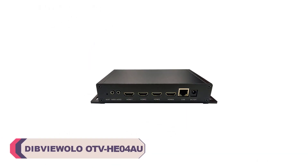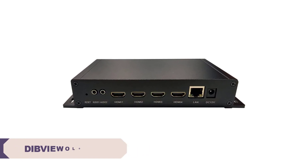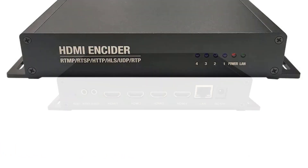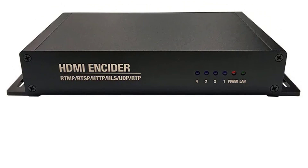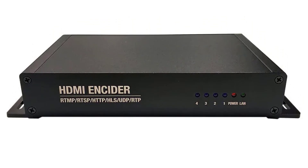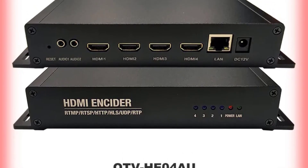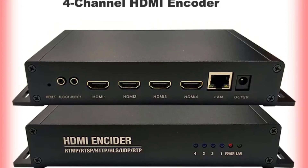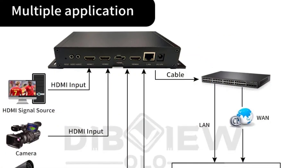Number 3: Dubulo OTV HE04AU Video Live Streaming Encoder. The performance of the OTV HE04AU is impressive, with support for up to 1080p HD video input, ensuring that your audience enjoys high-quality streaming experiences. The encoder supports a variety of compression methods, including H.265, H.264 main profile, H.264 high profile, and AAC audio. One of the standout features is its compatibility with multiple streaming protocols, including HLS, RTMP, RTSP, HTTP, and UDP.